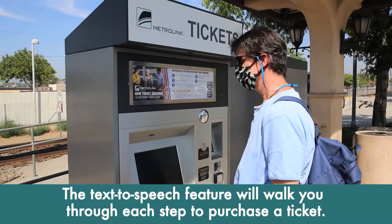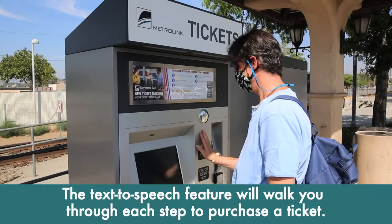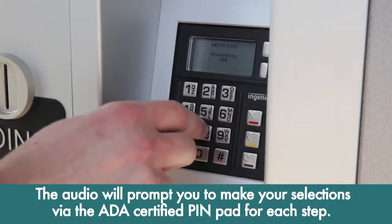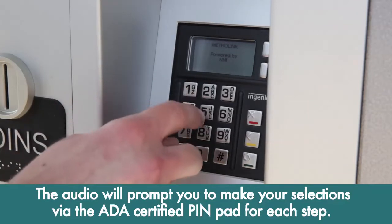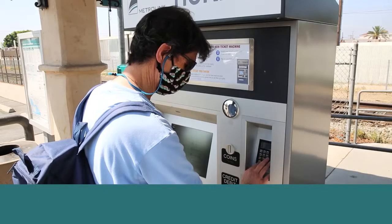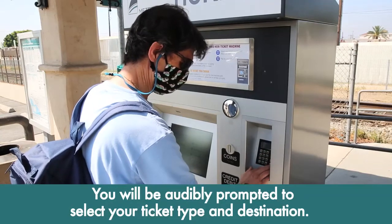The text-to-speech feature will walk you through each step to purchase a ticket. The audio will prompt you to make your selections via the ADA-certified pin pad to the right of the screen for each step of the purchase process. You will be audibly prompted to select your ticket type and destination.